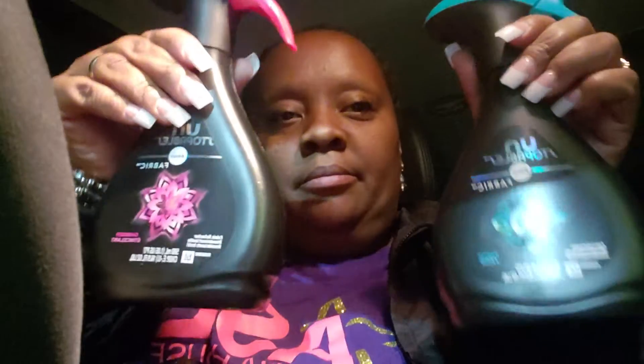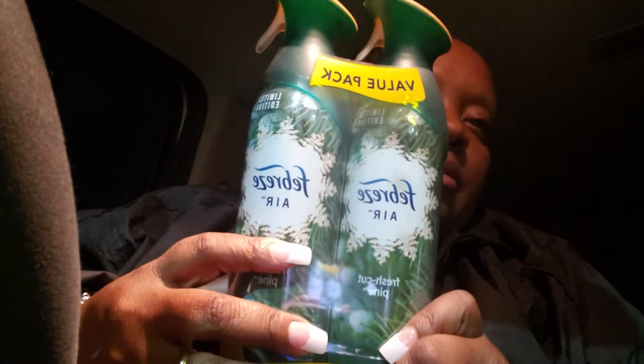Let me show you what I got. I got two of the Unstoppable Spray — they were $4 a piece. I got the Holiday Scent because one of my clients wants it, she likes that. And I got the Febreze Air Scent — it's a twin pack and it was on sale, so I grabbed that.